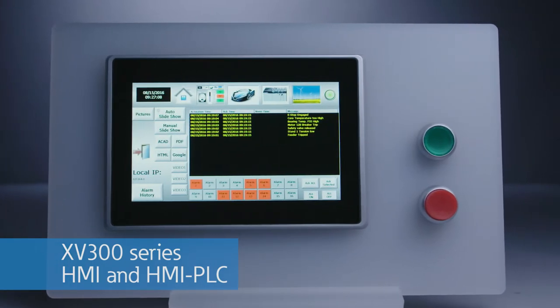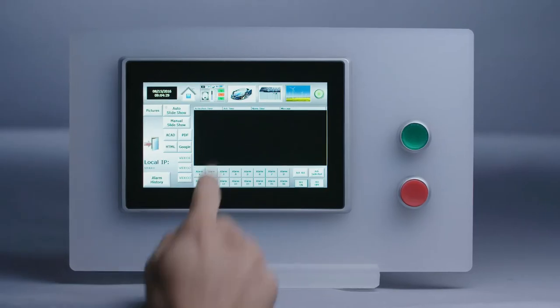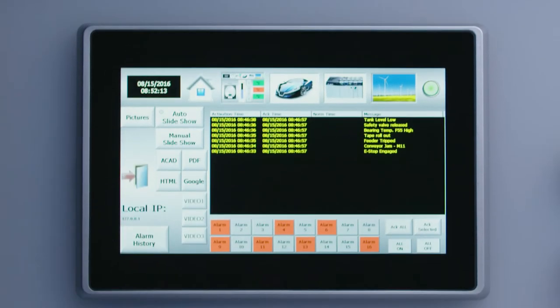The XV300 HMI and HMI PLC is the latest and most powerful in the Eaton XV product line. It features a robust CPU and graphics coprocessor to provide the performance today's operator interfaces demand.